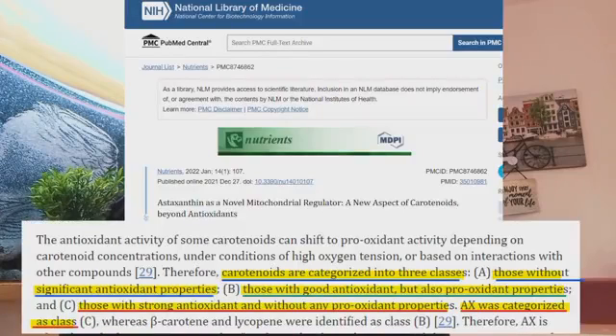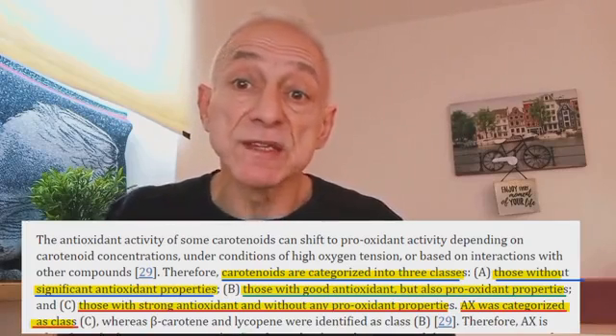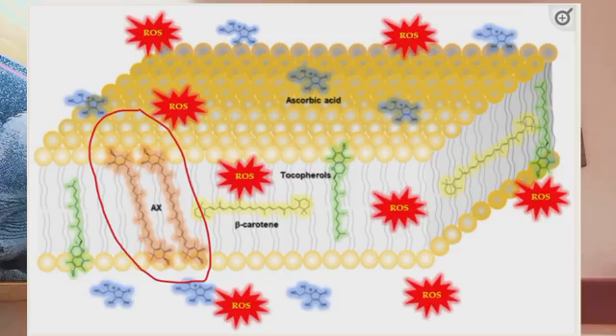There are three types of carotenoids. Type A lacks significant antioxidant properties. Type B has good antioxidant but also pro-oxidant properties. And then you have type C, which exhibits potent antioxidant activity without any pro-oxidant traits. Astaxanthin falls in type C. While other potent antioxidants like beta-carotene primarily exert their effect inside the cell, ascorbic acid works outside the cell, and tocopherols such as vitamin E are relatively effective at the cell's surface — astaxanthin does this protective work both inside and on the surface of the cell, keeping them entirely safe from harm.